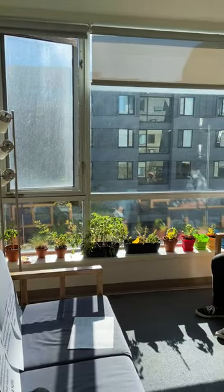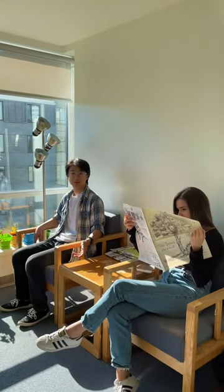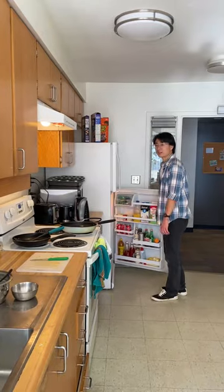Can't leave Innis College without checking out the residence. Innis has an apartment-style residence where four or five students share a suite, each with their own bedroom and a shared kitchen. This is great for students who want to cook their own meals.